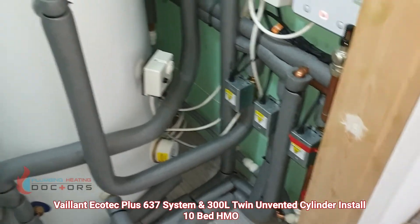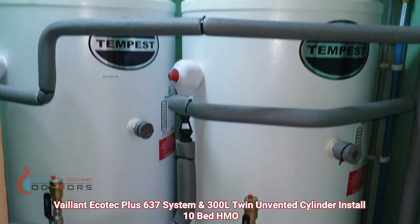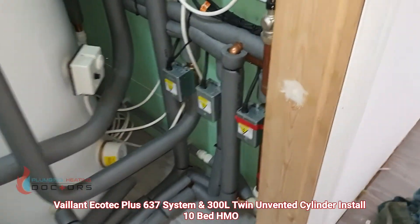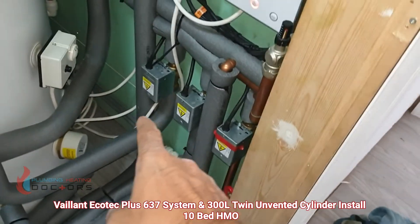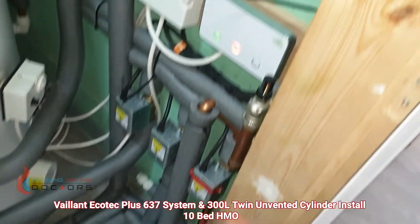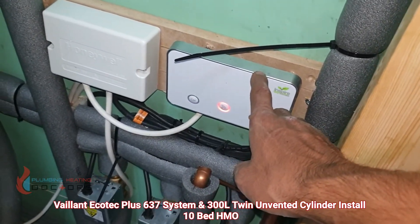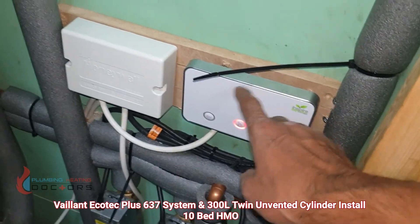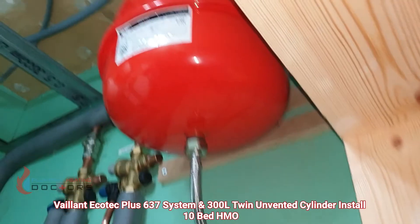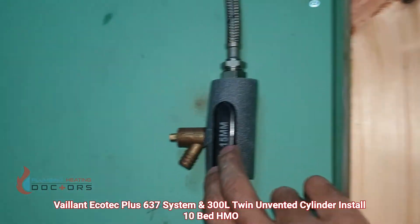Two 300-litre unvented cylinders in here, indirect. We've got 3-port valves there — one, two, three — two for the hot water, one for the heating circuit, bypass, wireless heating control, landlord-specific one called Inspire. We've got a filling loop there, an expansion vessel for the heat inside, and an isolation valve for maintenance use.